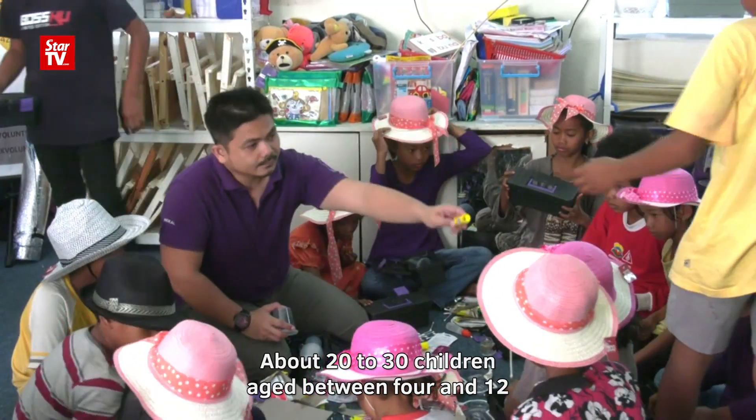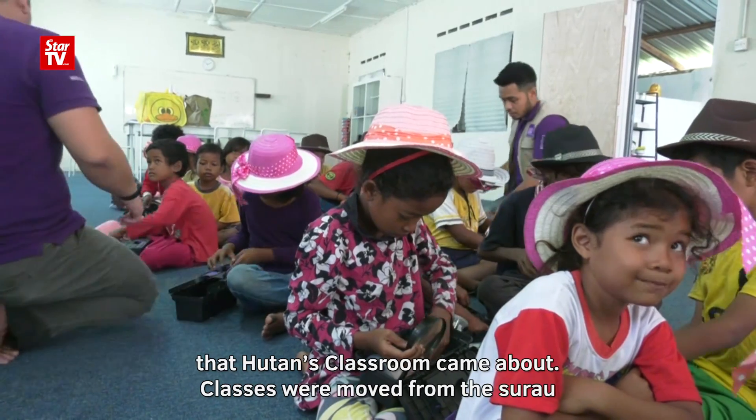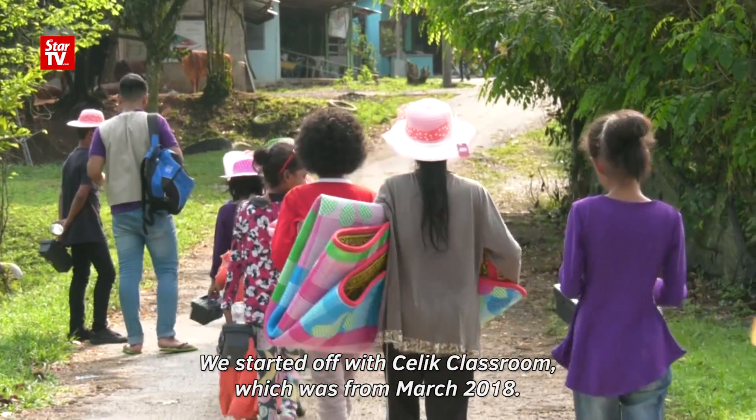About 20 to 30 children aged between 4 and 12 attend the Sunday classes. But it wasn't until December that Hutan's Classroom came about. Classes were moved from the surau to the jungle because this is where they feel most at home.